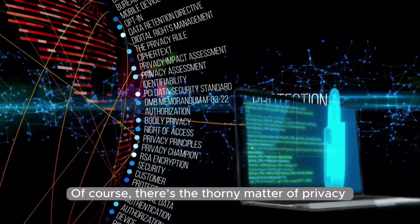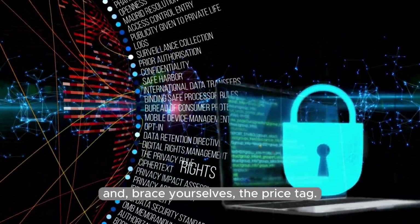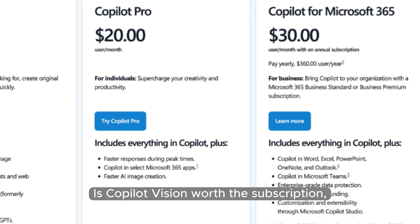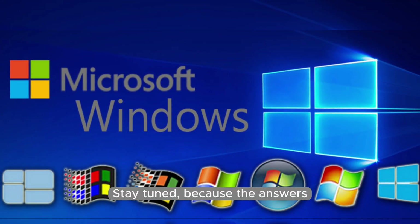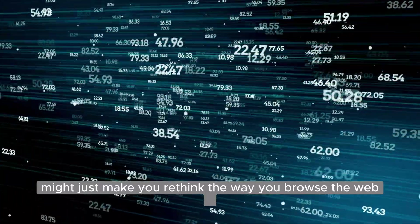Of course, there's the thorny matter of privacy and, brace yourselves, the price tag. Is Copilot Vision worth the subscription? Or is Microsoft simply trying to pick your pocket? Stay tuned, because the answers might just make you rethink the way you browse the web forever.